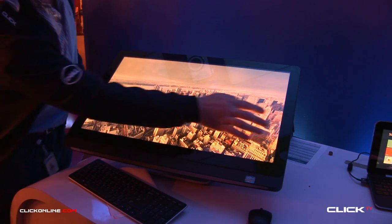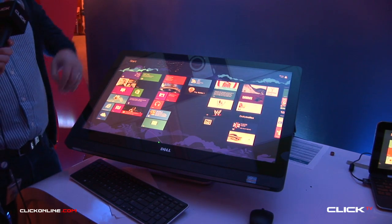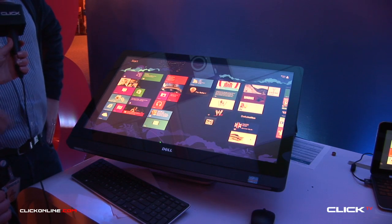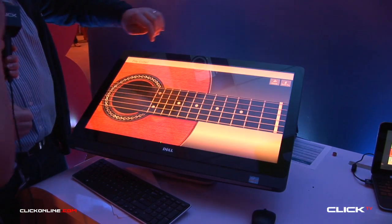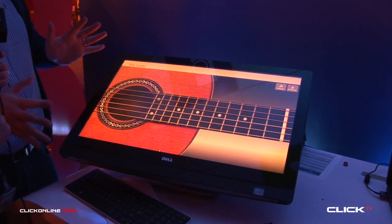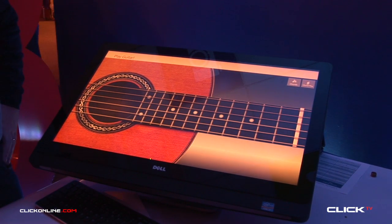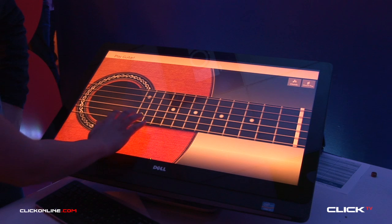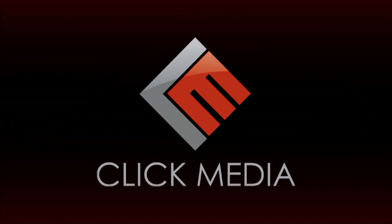Everything is very touch enabled — again this machine is obviously running Windows 8, and you have your full app store here with all the applications available. One of the nice features of this device is you have really, really good speakers — Infinity speakers — really powerful. A great display for home entertainment and an absolutely perfect system. Thanks James! And thanks so much for watching guys — for more tech news, reviews, and interviews head to clickonline.com.